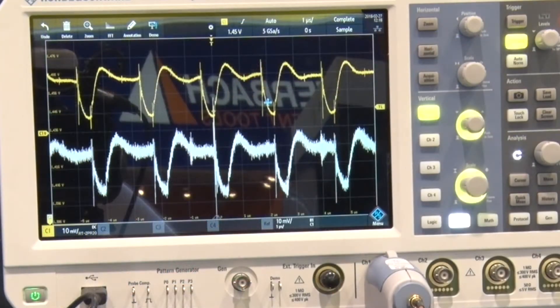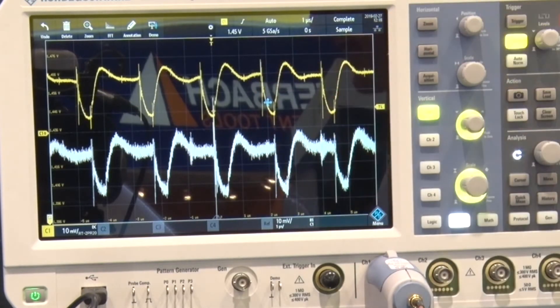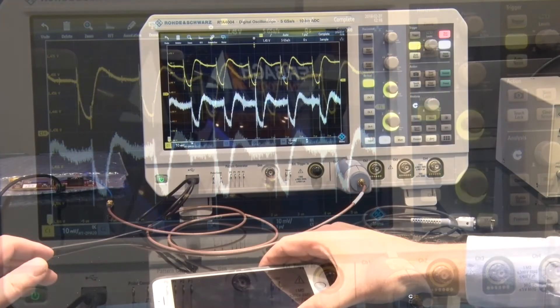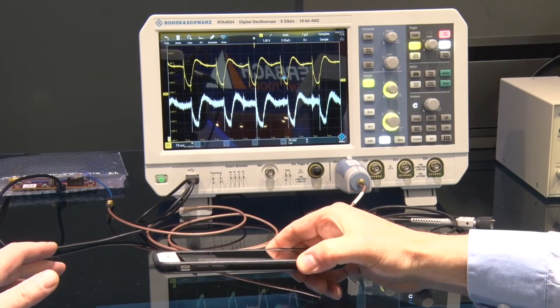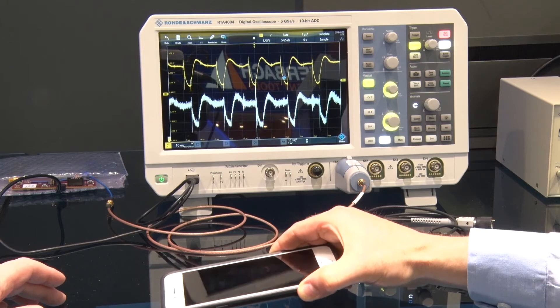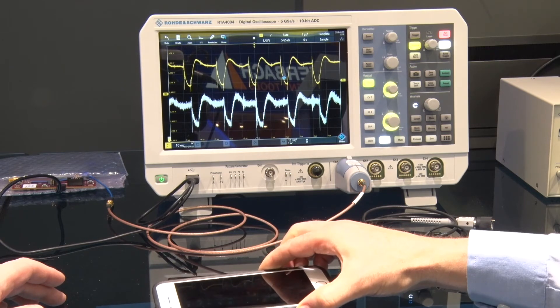Here's a real-life example. I'm looking at a power rail. On the bottom I'm looking at the measurement made with a traditional probe and scope. On the top I'm looking at a much more pristine measurement with a power rail probe and a low-noise scope from Rohde & Schwarz. Every embedded device has power rails — in fact, a phone has more than a hundred. All of these need to be tested, and they're getting smaller with tighter tolerances.